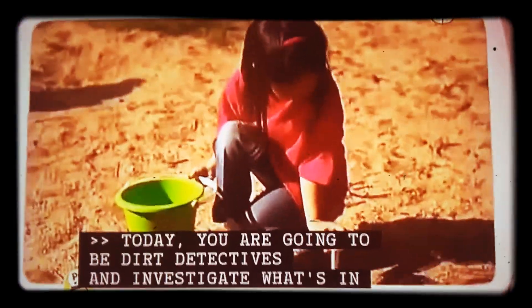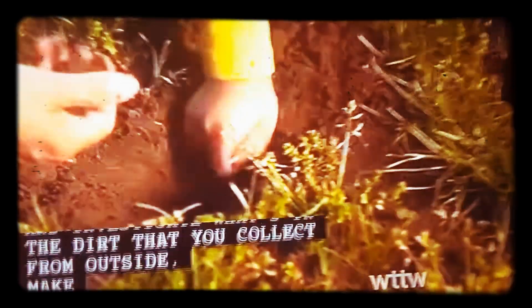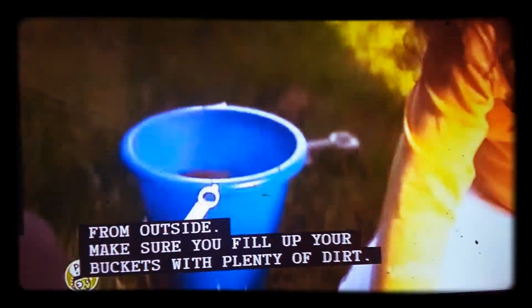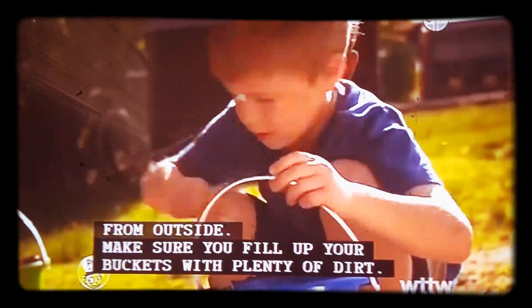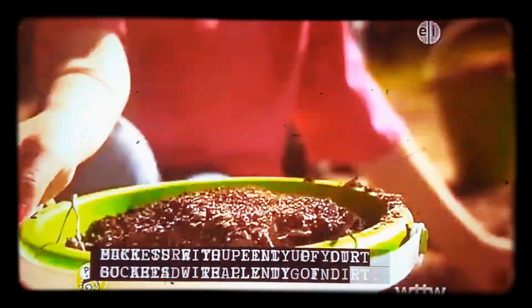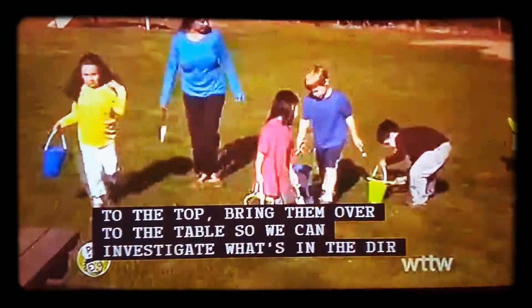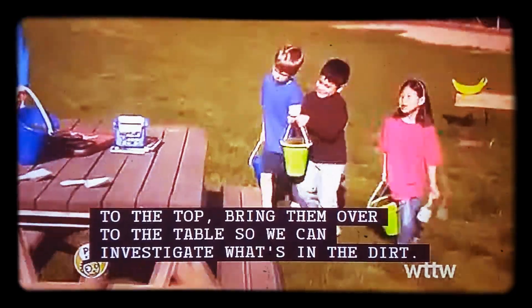Today, you're going to be dirt detectives and investigate what's in the dirt that you collect from outside. Make sure you fill up your buckets with plenty of dirt. Go ahead, really dig in. And when your buckets are filled to the top, bring them over to the table so we can investigate what's in the dirt.